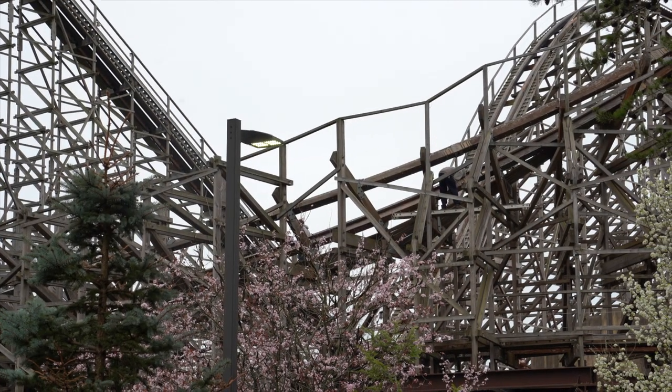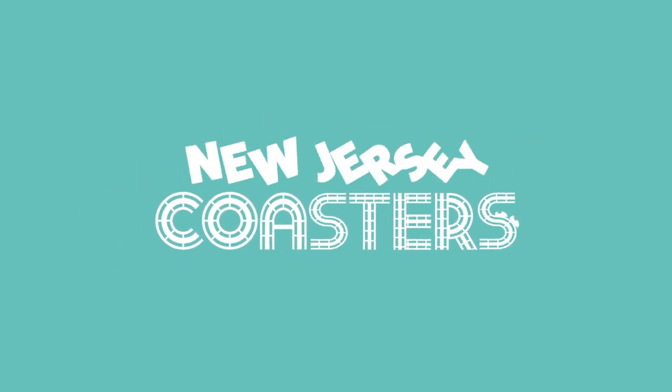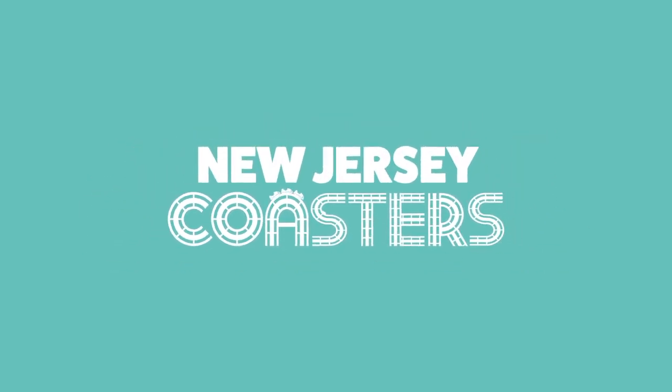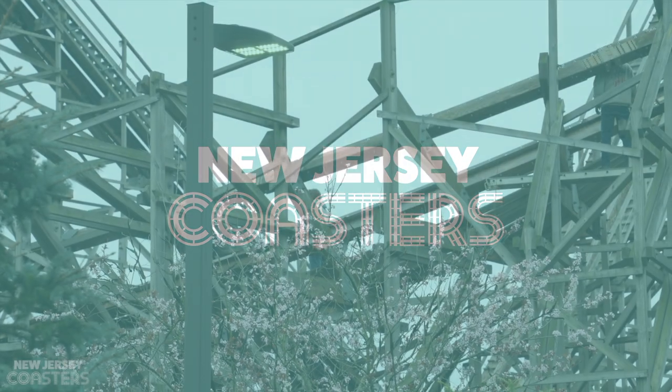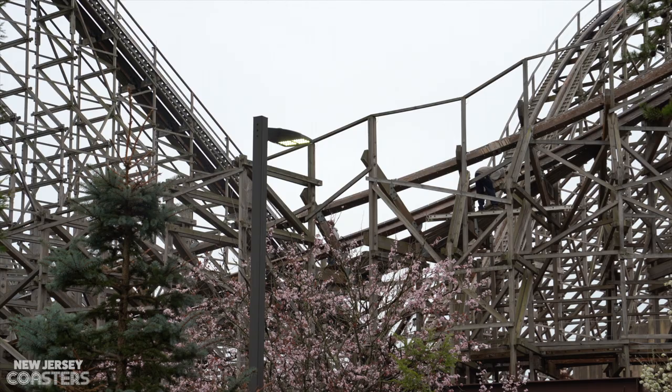Welcome back to New Jersey Coasters. Today we are going to be looking at El Toro and everything visible from the public eye inside the park. Today is April 5th, 2023, the same day all this footage was filmed.